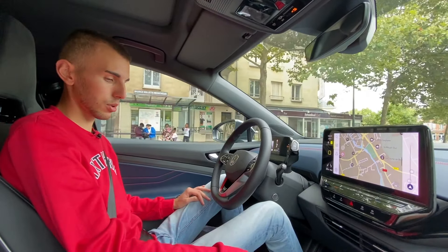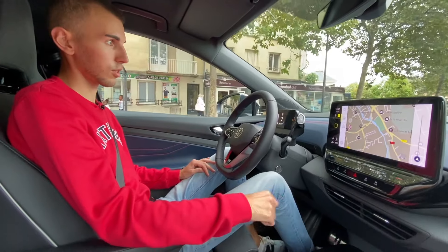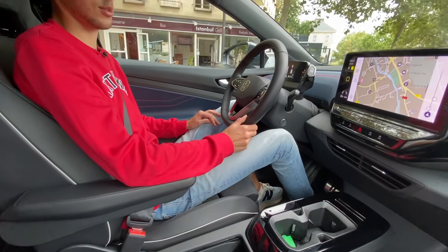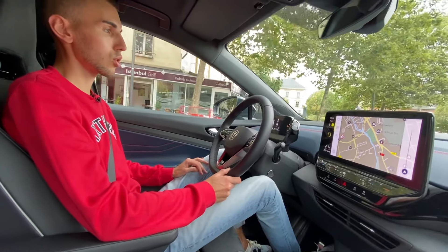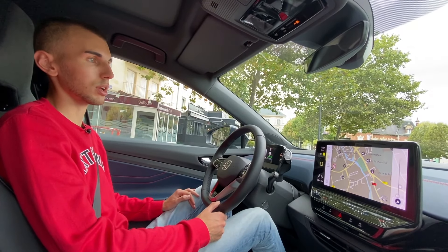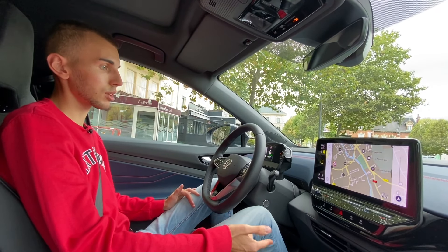Au niveau de l'intérieur, le noir laqué, c'est un petit peu salissant. J'espère que vous avez une bonne microfibre, parce qu'à chaque sortie, c'est sûr, il faut le nettoyer. Dans la globalité, je trouve le design assez sympa. Après, comme l'Ioniq, comme toutes les autres voitures électriques, c'est soit on aime, soit on déteste.